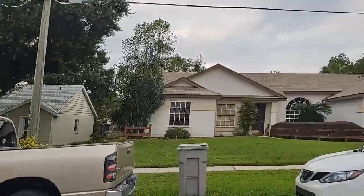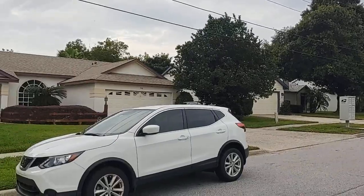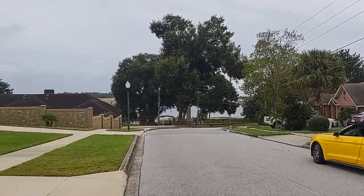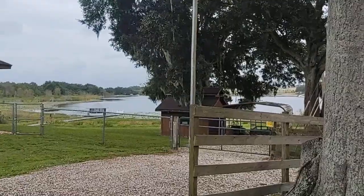So you're going to come in off the main road from that direction, your house is there, and you come down here and you do have a nice little view of the water as well. Let's go down there and look.